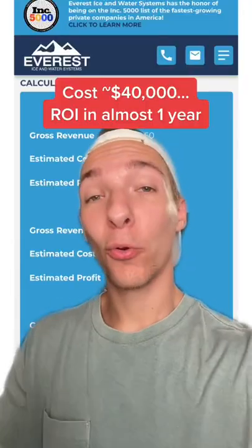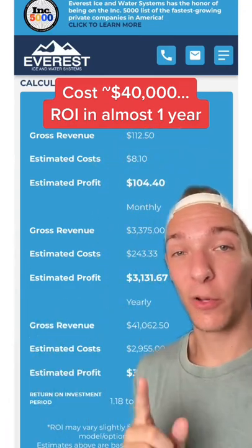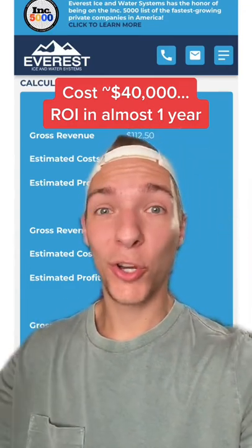That's why people are going crazy over these machines that cost only about $40,000 — because you can reach an ROI in nearly one year, and every year after that it's just going to print you a full-time income.